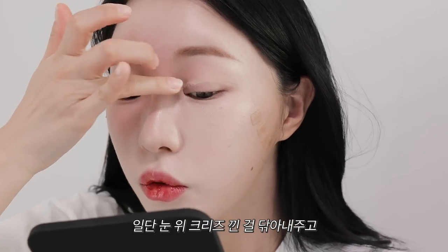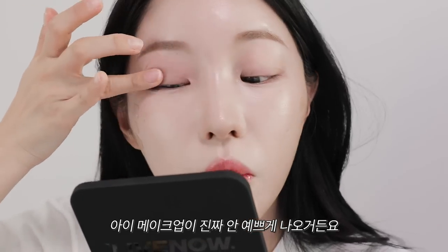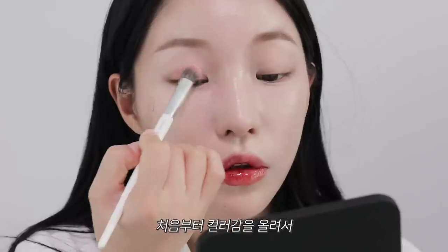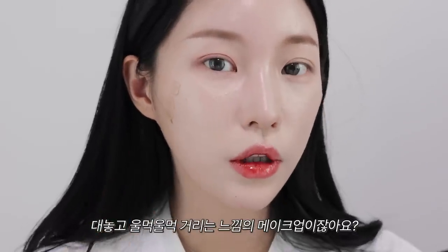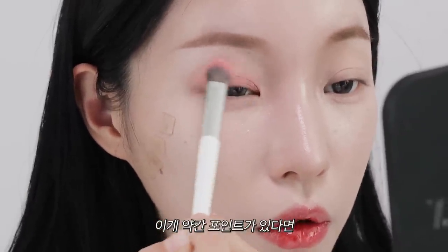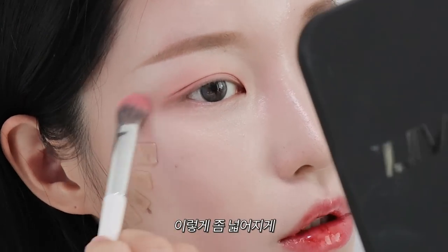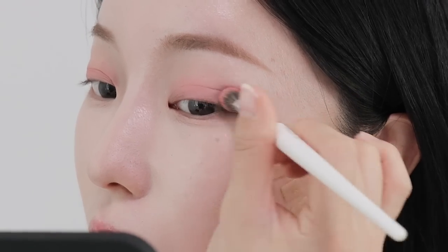눈 위에 크리즈 낀 거를 좀 닦아내주고 제대로 닦여져 있지 않은 채로 메이크업이 되면 아이 메이크업이 안 예쁘게 나오거든요. 닦아내주고 시작합니다. 콜드로즈 컬러로 눈두덩이 전체를 감싸서 깔아줄게요. 오늘은 음영 위주보다는 대놓고 울먹울먹 거리는 느낌의 메이크업이잖아요. 처음부터 컬러감을 얹어줄 건데, 이렇게 퍼져있는 듯한 느낌으로 섀도우를 칠해주는 게 좋거든요.